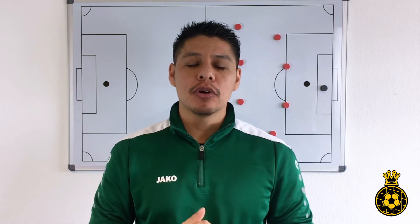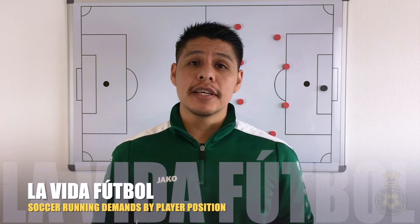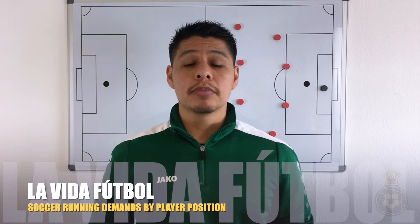Hello everyone and welcome back to La Vida Futbol. My name is Luis Laureano. I am a UEFA B-licensed coach from California, currently living and coaching in Germany. Today we're going to talk about the running demands with respect to player position.